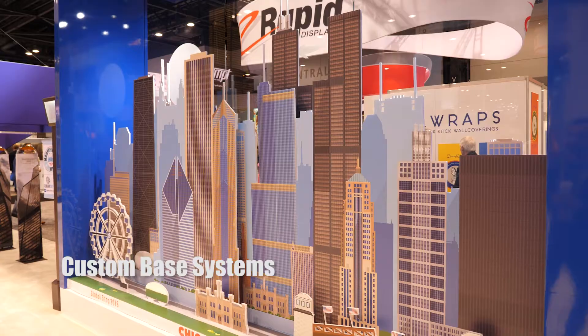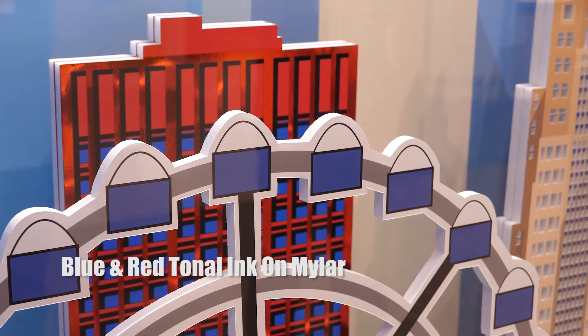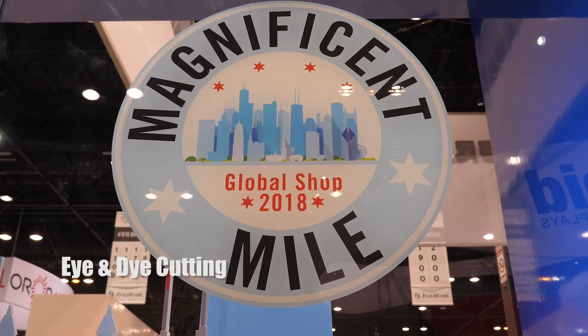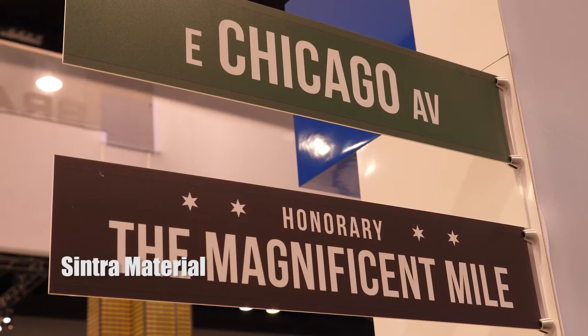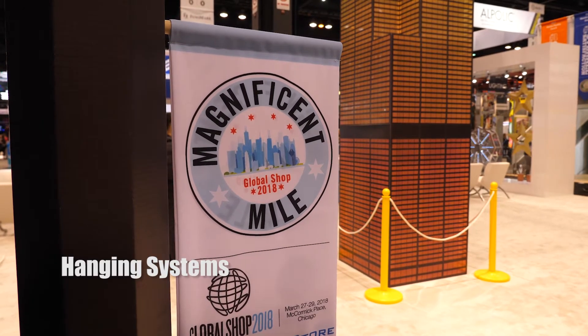Finishing — we have a lot of different finishing methods too. We have pockets, eye cutting, die cutting. So it was important for us to show that we can do just about anything when it comes to finishing — hanging systems, modular hanging systems, you name it.